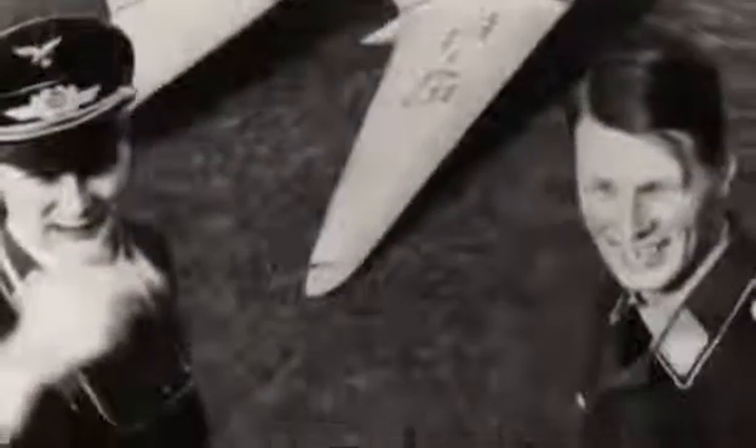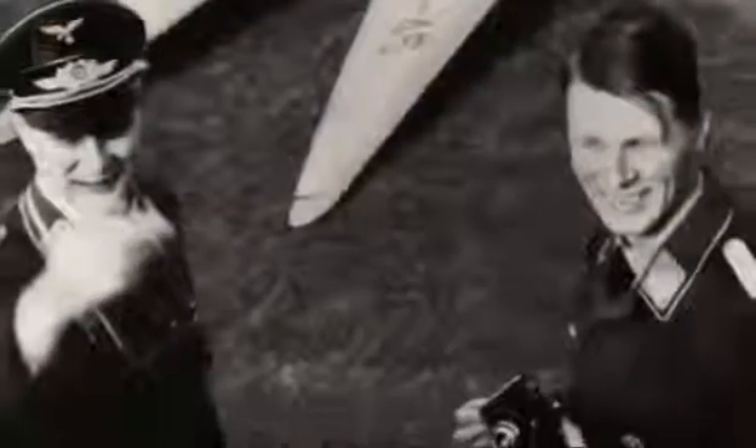Most of what's known about the 229 comes from aviation historian and writer David Myra, who interviewed its designers, Walter and Reimar Horton, before they died in the 1990s.